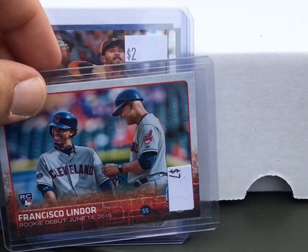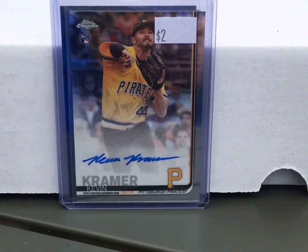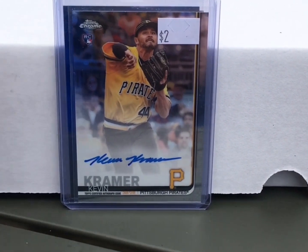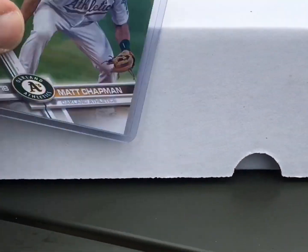Barry Bonds, another Frank Thomas, a Francisco Lindor. And then there's this card — I've seen it in multiple boxes always for between three and five dollars, so I felt bad that this one was only two bucks and picked it up so it didn't feel lonely and unwanted. Got a Marcus Stroman autograph for six dollars and a Matt Chapman.